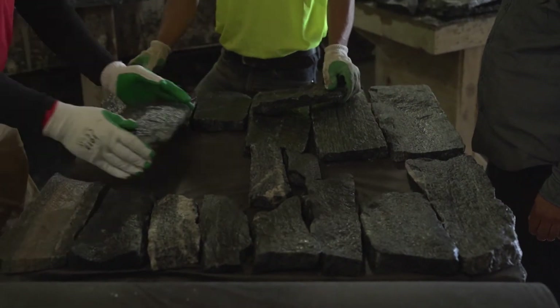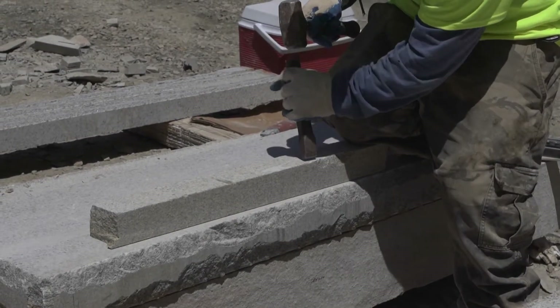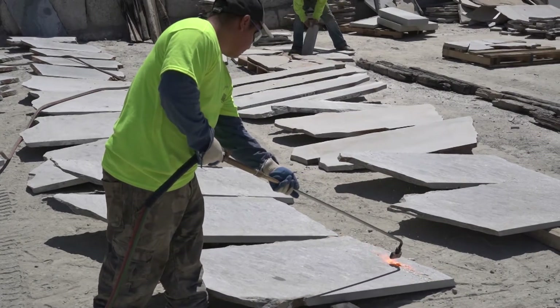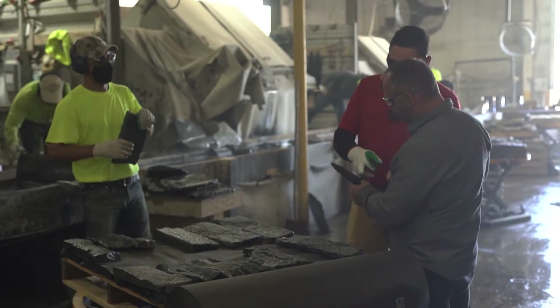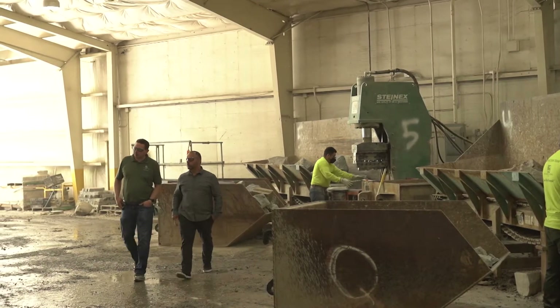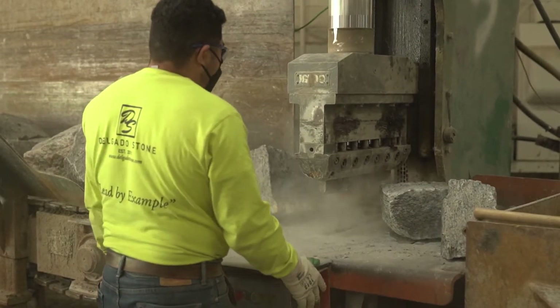To install stone, every mason, every landscaper, or whoever's installing it has their own style. When you're purchasing a stone product, the idea is you're going to do it once and not have to do it again. So finding that durable product — something that's going to last and maintain its beauty and consistency throughout — is really important. This way you're doing it once, you're not going to have to do it again, and that investment is going to carry for a long period of time.